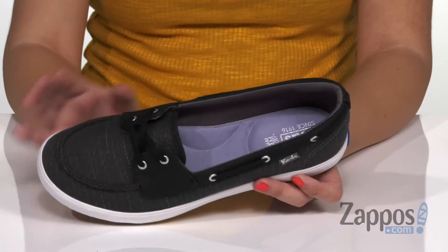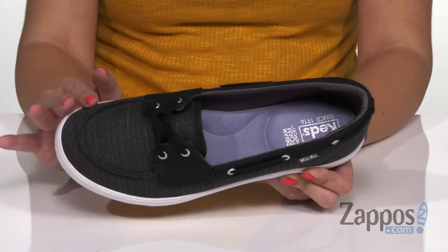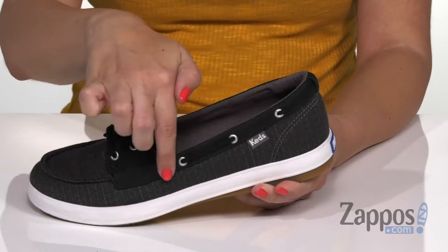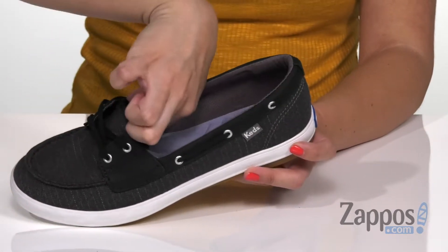These adorable shoes from Keds have a cute boat style silhouette going on. You've got a soft jersey upper, and it also provides you with 360 degree lacing, giving you a nice customizable fit.